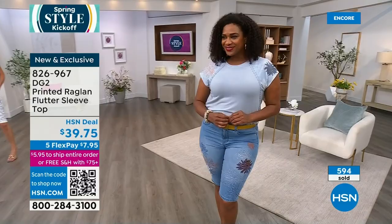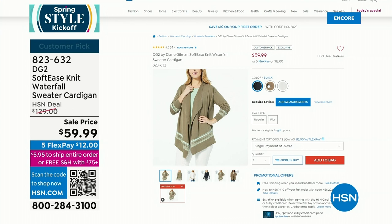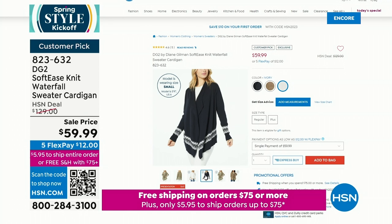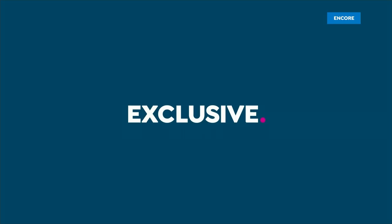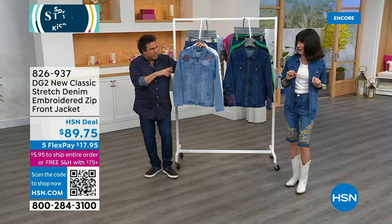We sold this for $129 — it is $59.99 today. Intarsia is a really great technique that allows us to use multiple colors woven or knit into the knit, kind of like the Missonis. Alexander McQueen works a lot in intarsia. Now for the first time ever, we are doing a zip jacket. We've done many DG2 jackets — never before a zip jacket. When you look at it, you're going to see all the slimming seaming. This is the mid-tone with the sunflowers, but all designs and stitches are different on every one.